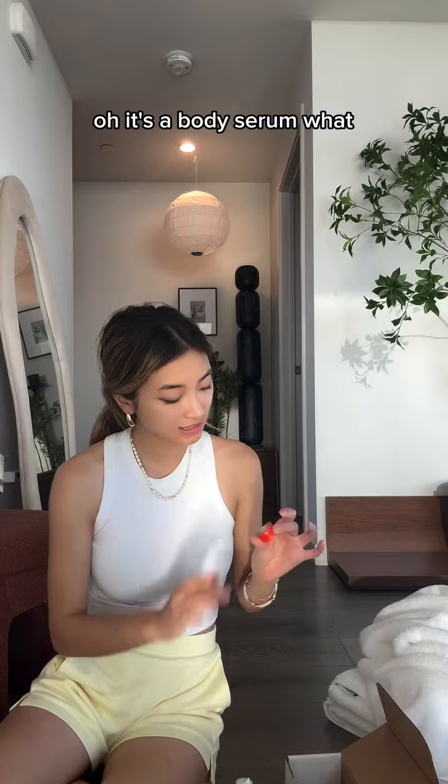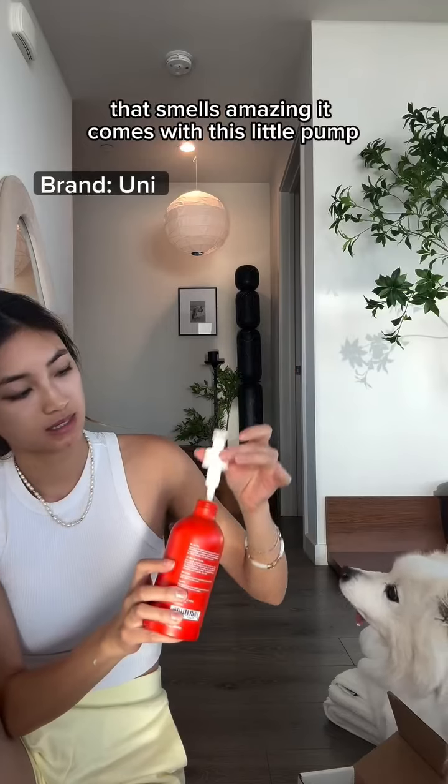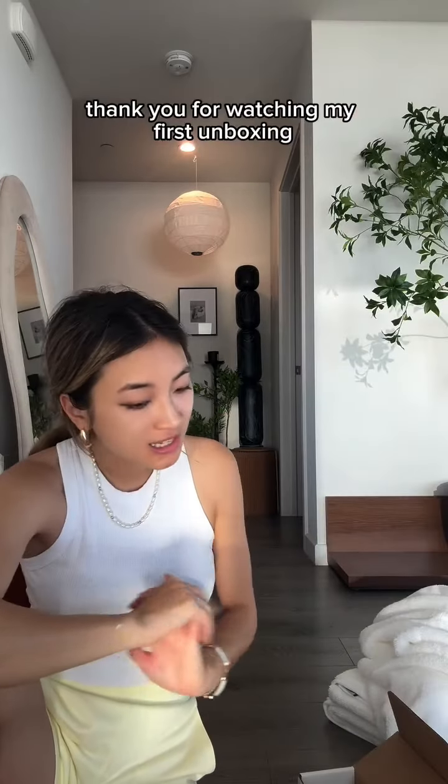Oh, it's a body serum! There have been a lot of body serums recently. That smells amazing — it comes with this little pump. It just smells like luxury.